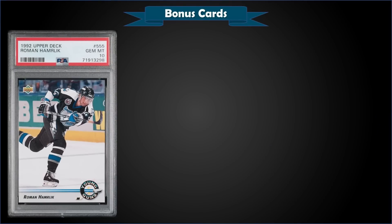From 1992 Upper Deck, we have a Roman Hamrlik Young Guns rookie card graded Gem Mint PSA 10. That was a best offer sale for $70. In a Gem Mint slab it has a low pop of only 15.